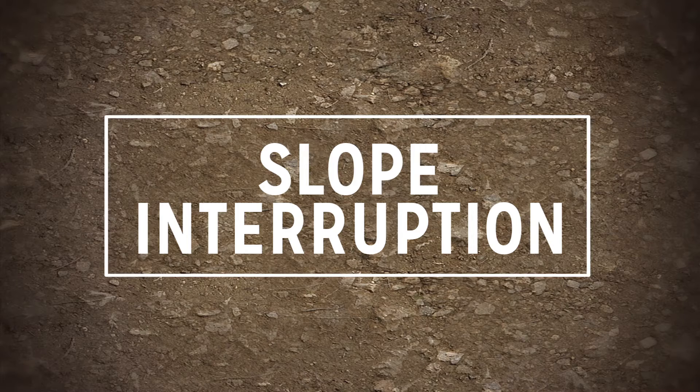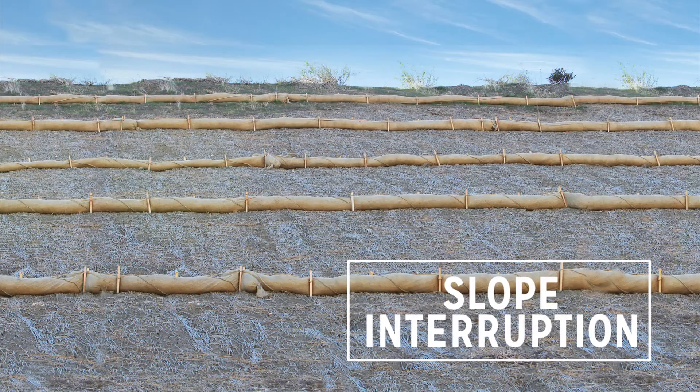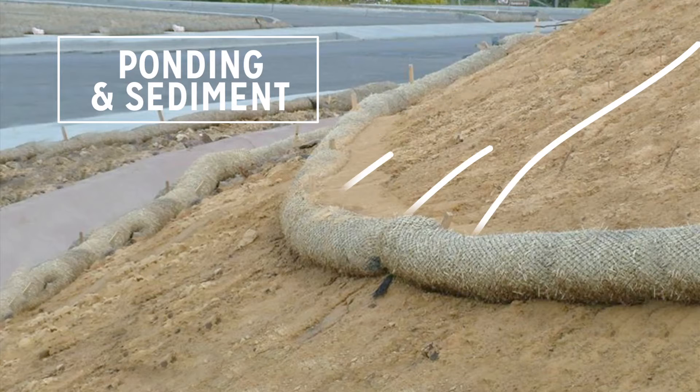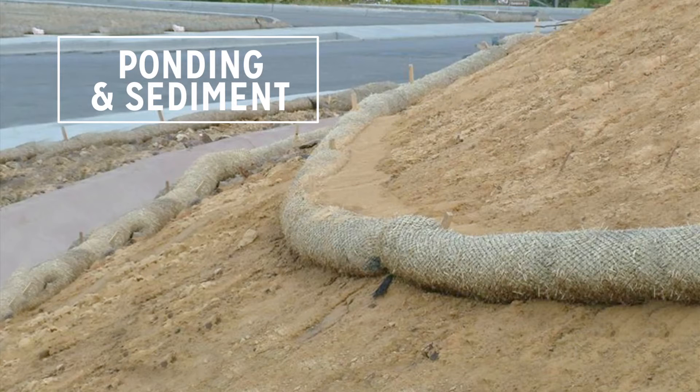Installed on slope contours, fiber rolls act as a slope interrupter, effectively reducing the length of the slope and slowing the velocity of runoff. Temporary ponding behind SRFRs increases infiltration, reduces runoff, and allows seed and sediment to drop out of suspension, creating an enhanced seedbed. That ponded water is then released through the SRFR at a slower, steady rate.